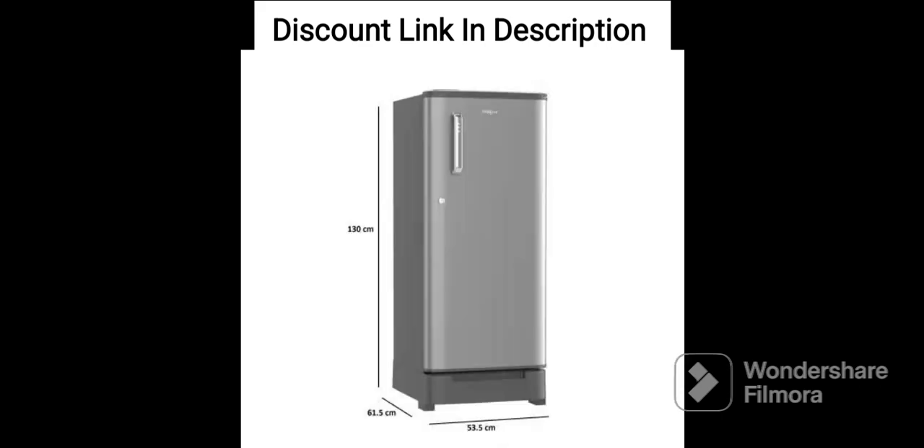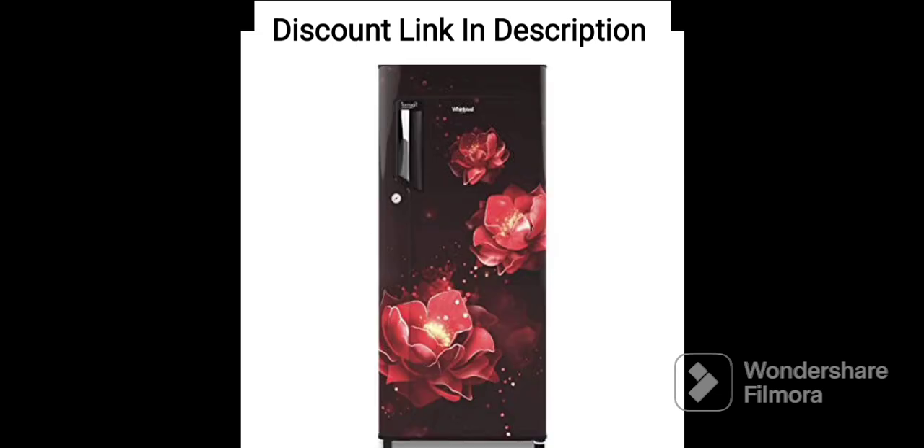One of the unique features of this refrigerator is its sixth sense quick chill technology, which helps to cool your beverages and other items quickly. This can be very useful when you have guests over or when you need to chill your drinks in a hurry.